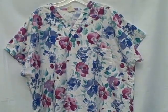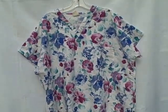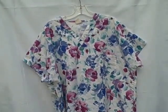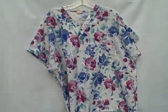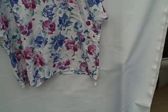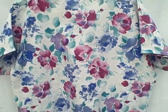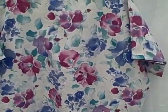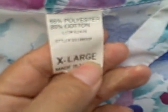Here we have a scrub top, short sleeve v-neck, one pocket on the left breast, pullover. Brand unknown — it does not have a brand tag. It's in real good shape. It's got a pocket here, v-neck style. Here's what the backside looks like. It is a size — excuse me — extra large.